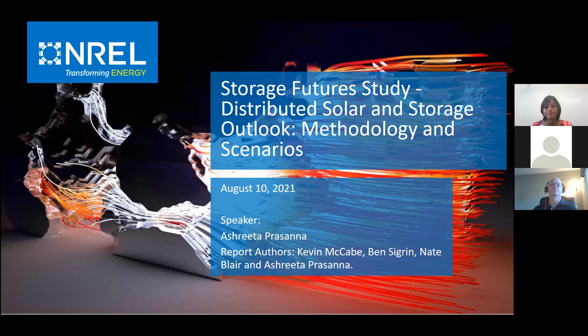Please note you will be muted throughout the duration of this webinar. If you have any questions, please put them in the Q&A — you can find that at the bottom control panel. We will address those questions at the end of the webinar. Please note we are also recording this. So with that, I'll turn things over to Ashreeta and Nate who will get us started.